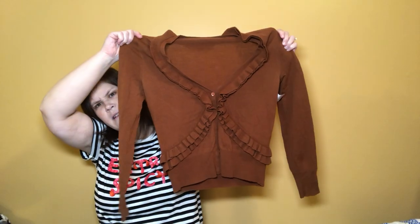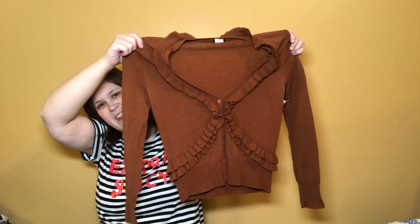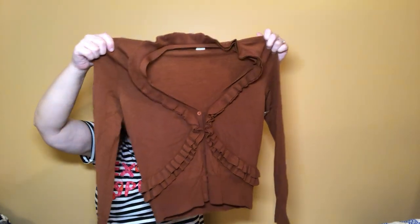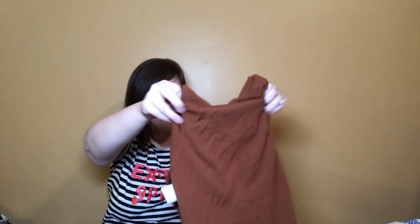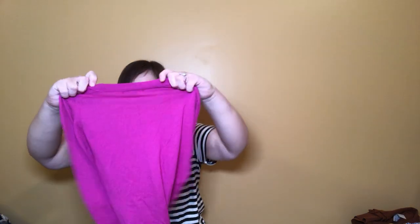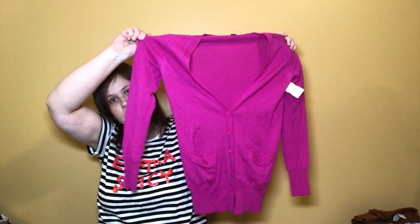Here's another J.Crew cardigan — this one's wool also and I like the ruffle on it. It kind of comes up in the middle and almost looks like a crop, but then the sweater continues and the ruffle goes all the way around the back. I really like that rust or nickel color. And another J.Crew cardigan — bright pink, extra small — just a standard cardigan sweater.